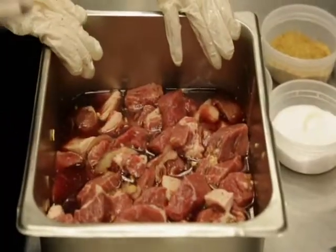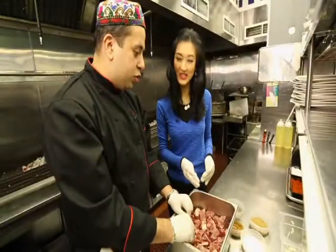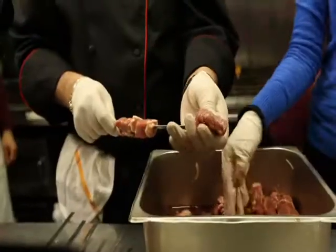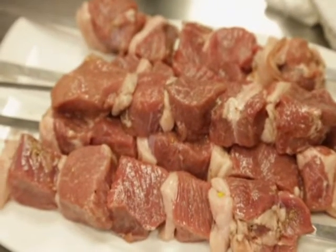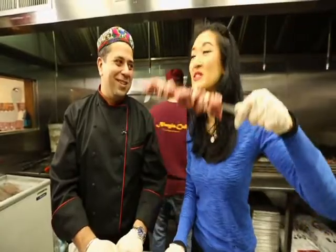This is already marinated for four or five days. We're going to skewer it right now. You ready? Sexy hunks of meat. That's right, you can't resist. And wait until it goes on the fire.